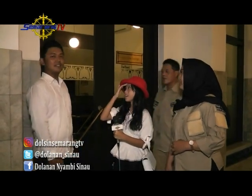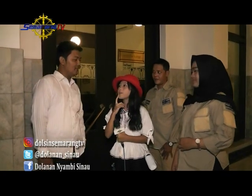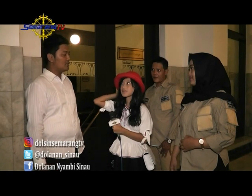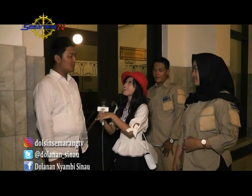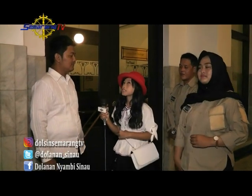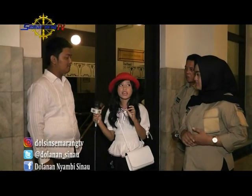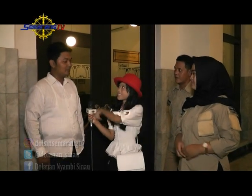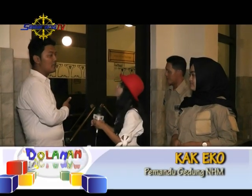Selamat datang di Gedung Heritage Bank Mandiri. Selamat datang Mbak Keisyah beserta kru dari Cakra Semarang TV. Di sini kayak keren-keren, boleh lihat lebih lanjut? Boleh. Gimana kalau kita langsung lihat? Sekalian masuk ke ruang VIP.